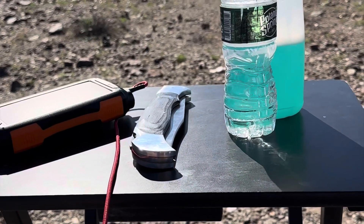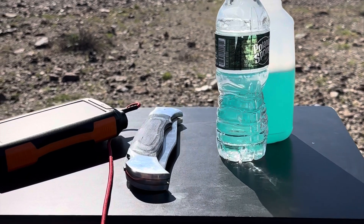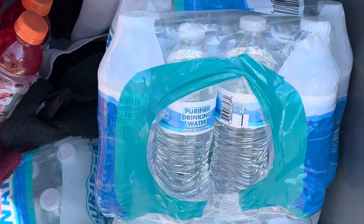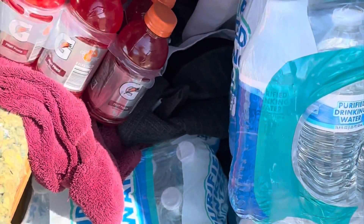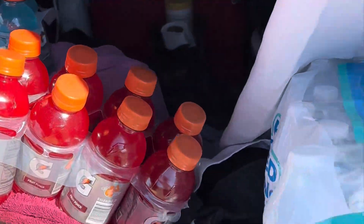First things first, the most important thing you need is food and water. And when I say food and water, I mean enough — at least half a month's worth of food and water, if not a month's worth: food, water, drinks, Gatorade, whatever you need.